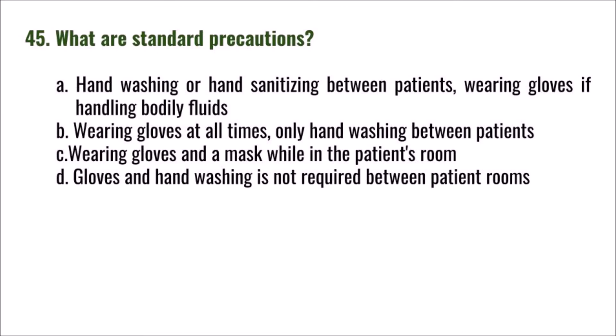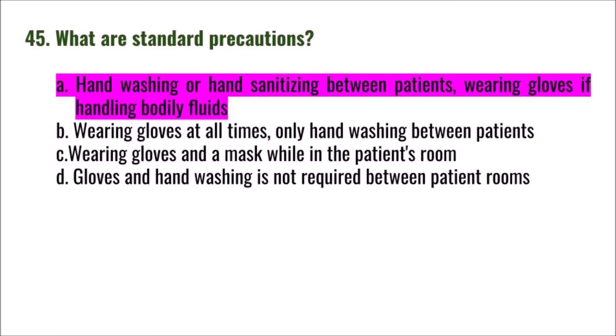Question 45: What are standard precautions? A) hand washing or hand sanitizing between patients, wearing gloves if handling bodily fluids; B) wearing gloves at all times, only hand washing between patients; C) wearing gloves and a mask while in the patient's room; D) gloves and hand washing are not required between patient rooms. The correct answer is A: hand washing or hand sanitizing between patients, wearing gloves if handling bodily fluids.